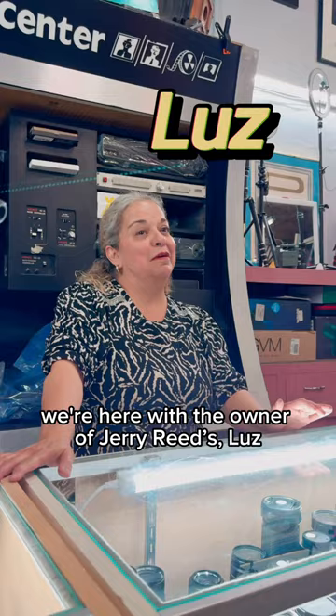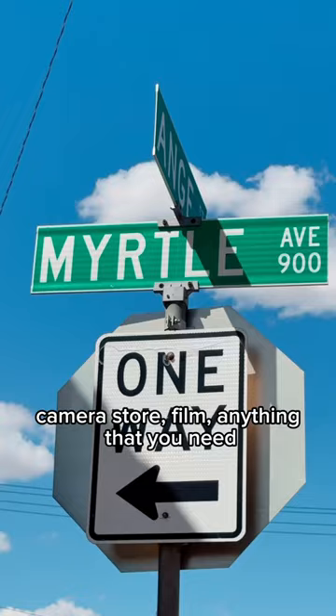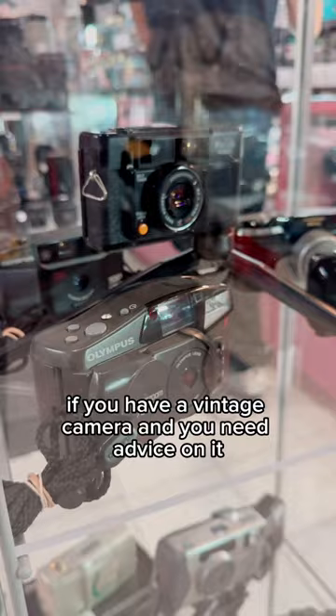We're here with the owner of Jerry Reeds, Luce. How would you describe Jerry Reeds to somebody who hasn't been here? Camera store, film, anything that you need — tripods, slides — anything related to photography. If you have a vintage camera and you need advice on it,